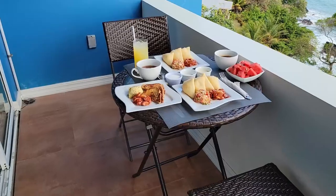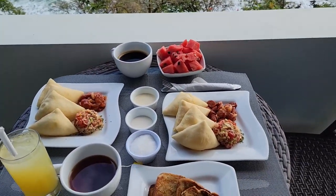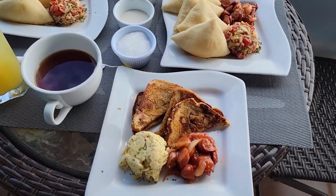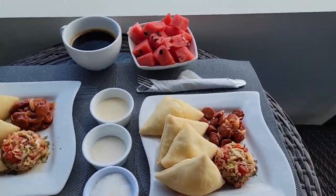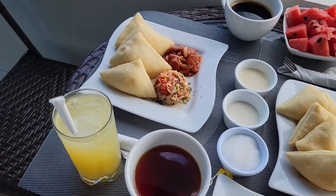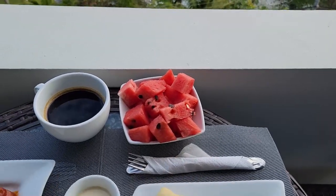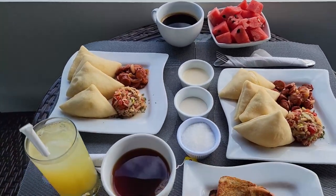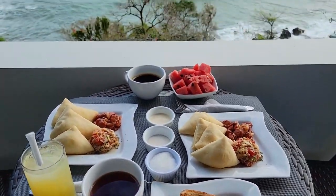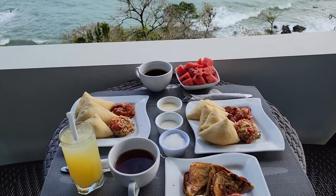Breakfast is served! You get complimentary breakfast every time you stay here at Toko Pia. Miss Hailey got French toast, eggs, and sausages. Joanna and myself got fry bake, saltfish, and sausages. And we have an assortment of drinks — juices, tea, coffee, and not forgetting the fresh watermelon. Their breakfasts are really good and they are complimentary. Best part is — look at that view. A very good way to start today, breakfast on the balcony.